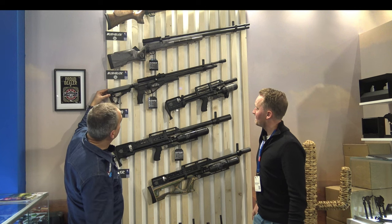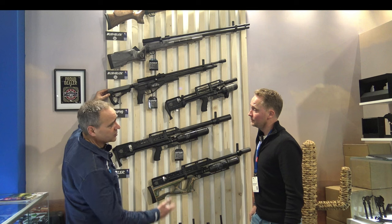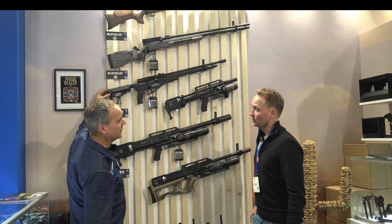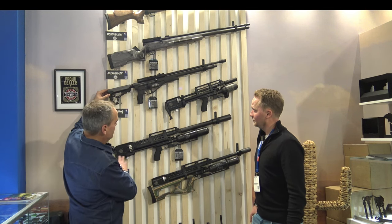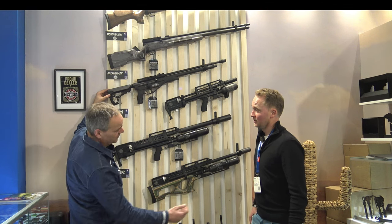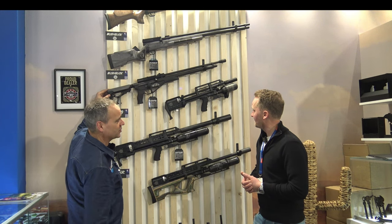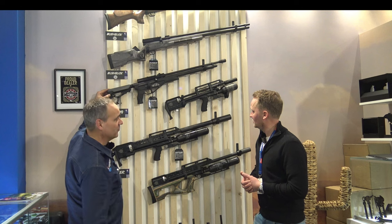We have a nice range now at the moment, and there are some new models coming later on. First the .45 is coming, and later in the year it's going to be some new models as well. They keep on innovating, but that's a secret for now — so later on, more news.